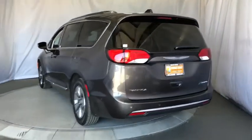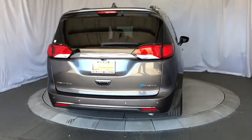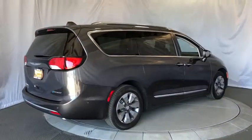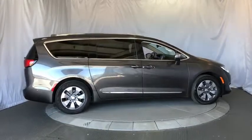Power liftgate, steering wheel audio controls, traction control, power passenger seat, navigation system, remote engine start, stability control, keyless entry, anti-lock braking system, backup camera, leather wrapped steering wheel.